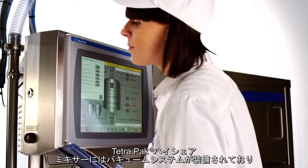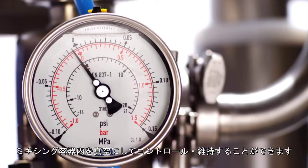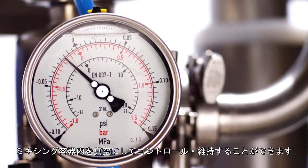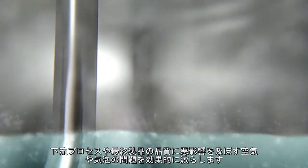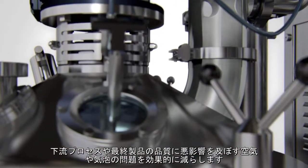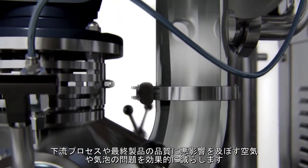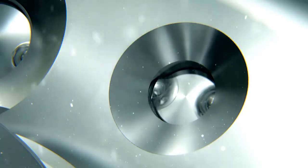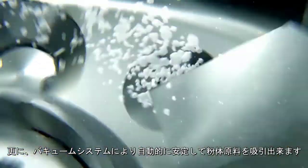Tetra Pak High Shear Mixers can be supplied with a vacuum system that makes it possible to create, control and maintain vacuum inside the mixing vessel. Mixing in a vacuum chamber efficiently reduces typical air and foam related problems, which have a bad influence on downstream processing and end product quality. In addition, the vacuum system enables automatic dosing of powder ingredients in a controlled and reliable manner.